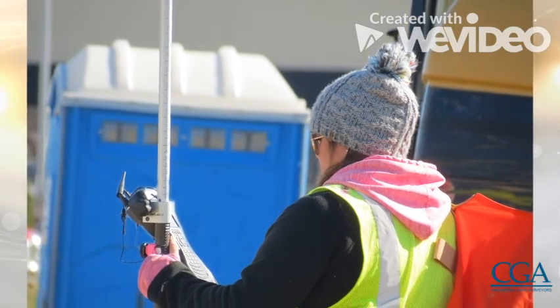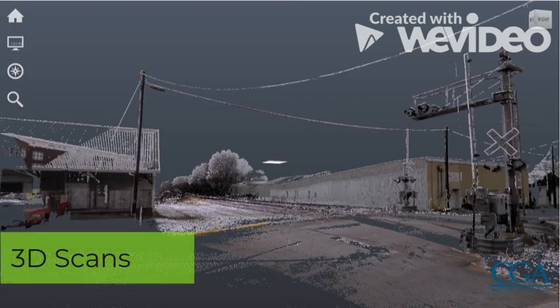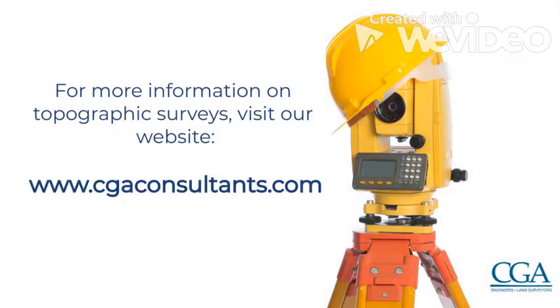Topo surveys today can really be a hybrid or mix of remote sensing data — either from a drone, LiDAR, or 3D scans incorporated together. They've changed a lot and are really a mesh of data from different sources.